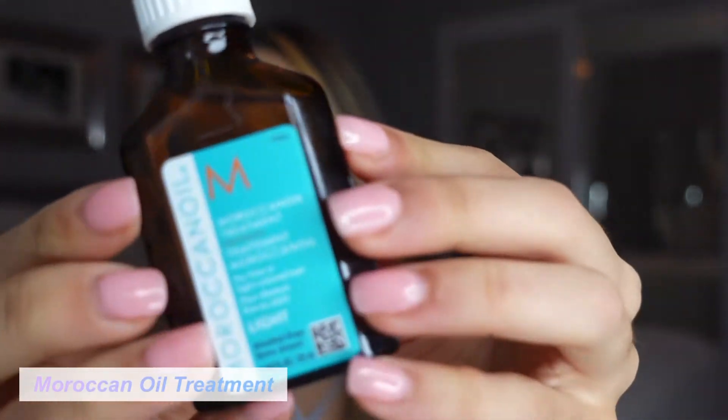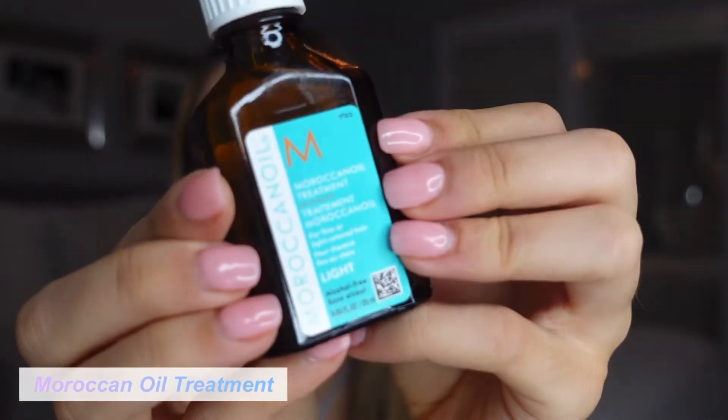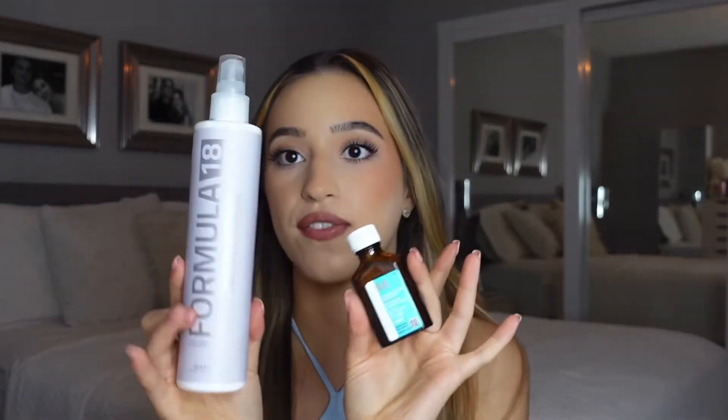The last hair product is the Moroccan Oil Treatment. I just take a little bit, put it in my hands, rub it together to warm it up, start on the ends, and bring it all the way up. It adds a nice shine to my hair, makes it super silky, and helps with the frizz. This combo has been perfect for me.